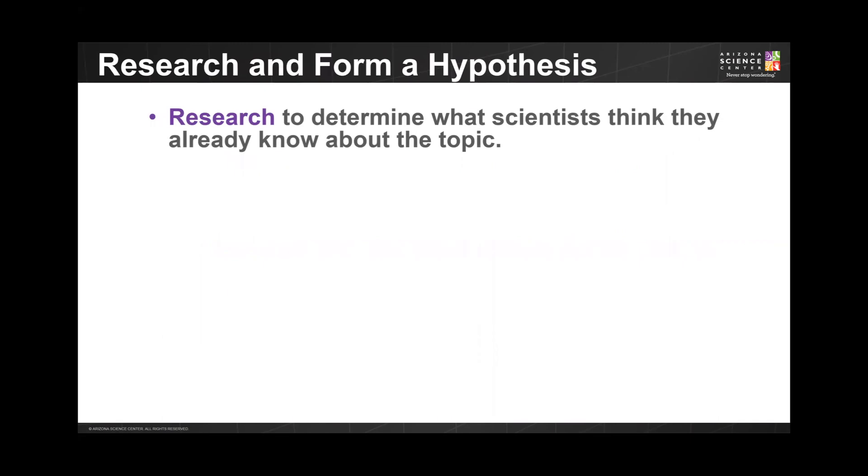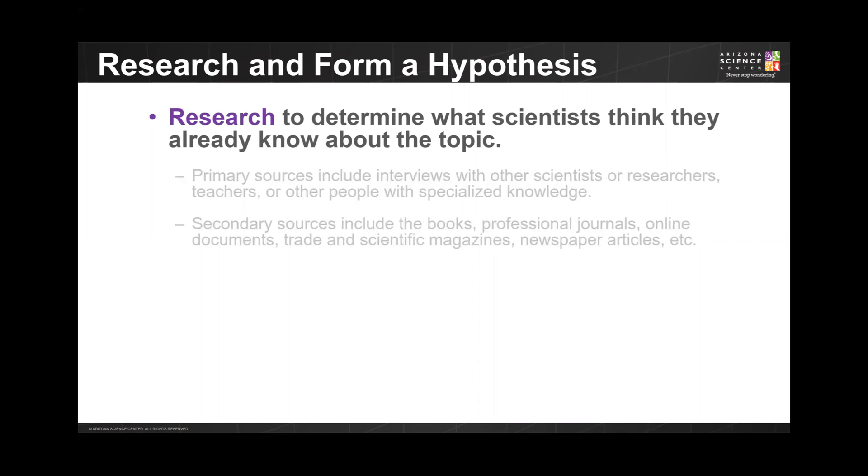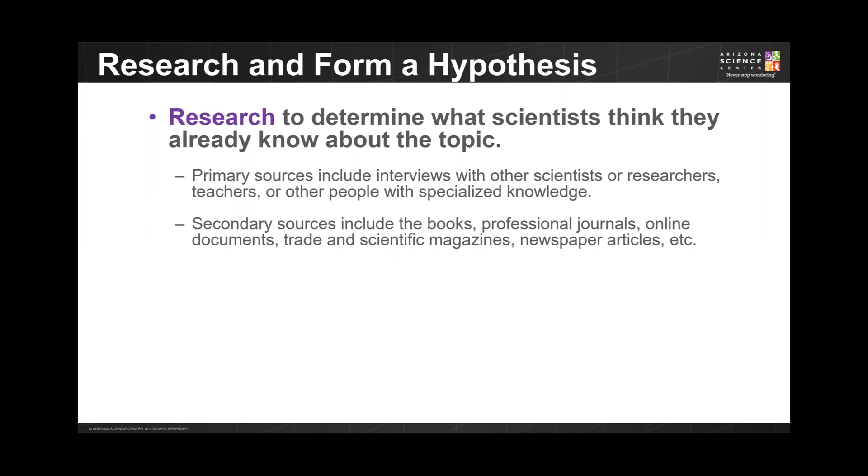Before jumping in to find the answer to your question or the problem you've identified, you will need to do some background research. This will help you learn what scientists think they already know about the topic. There are two types of sources you can use: primary and secondary sources. Primary sources are first-hand accounts such as interviews, and secondary sources are those that other people have written. Secondary sources tend to be easier to access, but if you are able to interview a scientist or someone with expertise in your area, that would be fantastic.